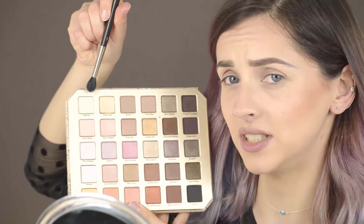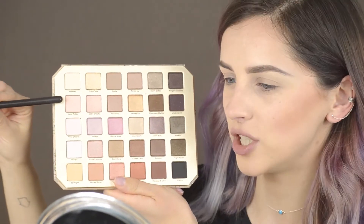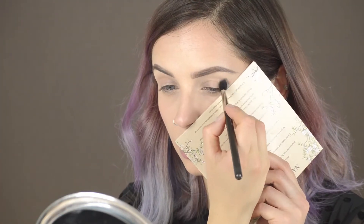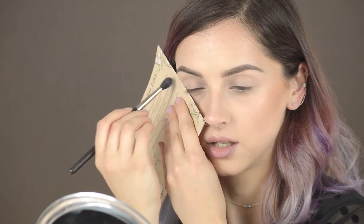There's also brown matte, beige one and two, and this one called Heaven which you can use for setting your lid, or as a transition shade. It's a very beautiful and versatile palette. Let's start — I'm going to set my whole lid with Heaven, then I'll take Lace Teddy, which is a light pinkish nude color, as a transition shade.